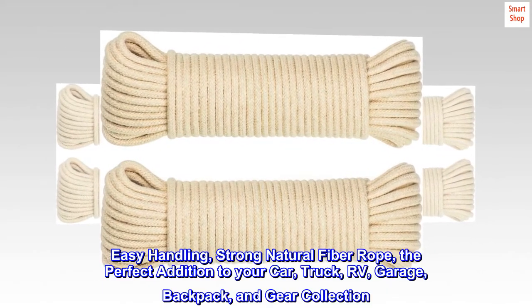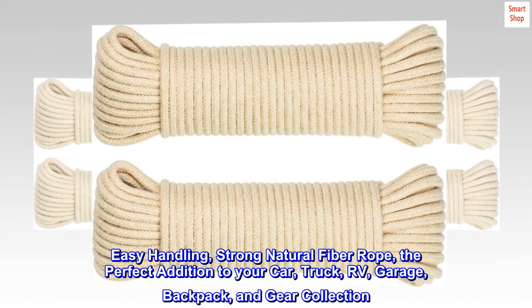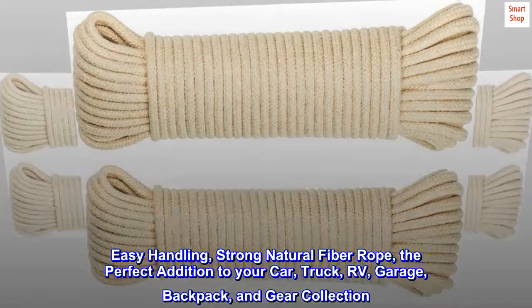Easy-handling, strong natural fiber rope — the perfect addition to your car, truck, RV, garage, backpack, and gear collection.